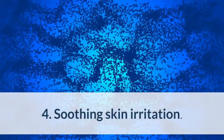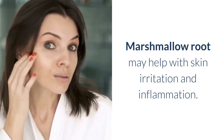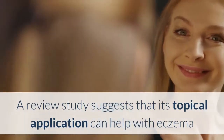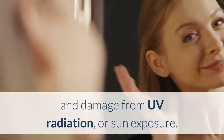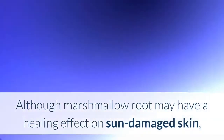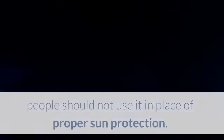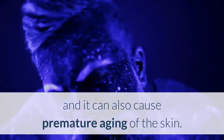Health Benefit 4: Soothing Skin Irritation. Marshmallow root may help with skin irritation and inflammation. A review study suggests that its topical application can help with eczema and damage from UV radiation, or sun exposure. Although marshmallow root may have a healing effect on sun-damaged skin, people should not use it in place of proper sun protection, as UV radiation from the sun is a leading cause of skin cancer and can also cause premature aging of the skin.